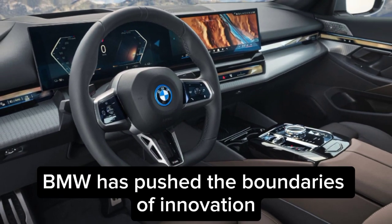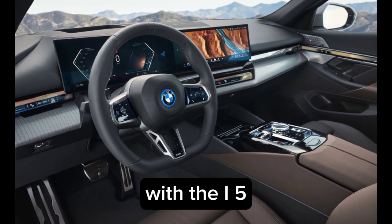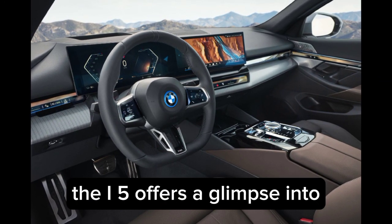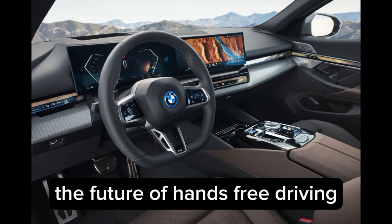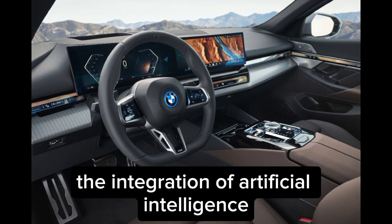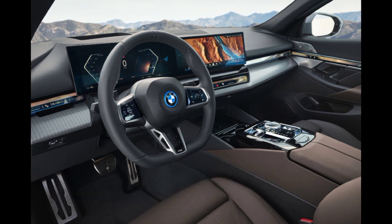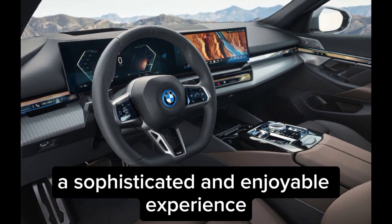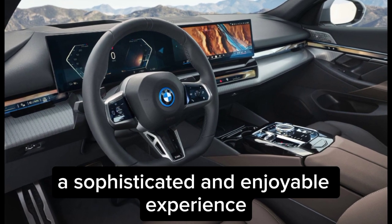BMW has pushed the boundaries of innovation with the i5. Equipped with state-of-the-art autonomous driving features, the i5 offers a glimpse into the future of hands-free driving. The integration of artificial intelligence enhances safety and convenience, making each journey a sophisticated and enjoyable experience.